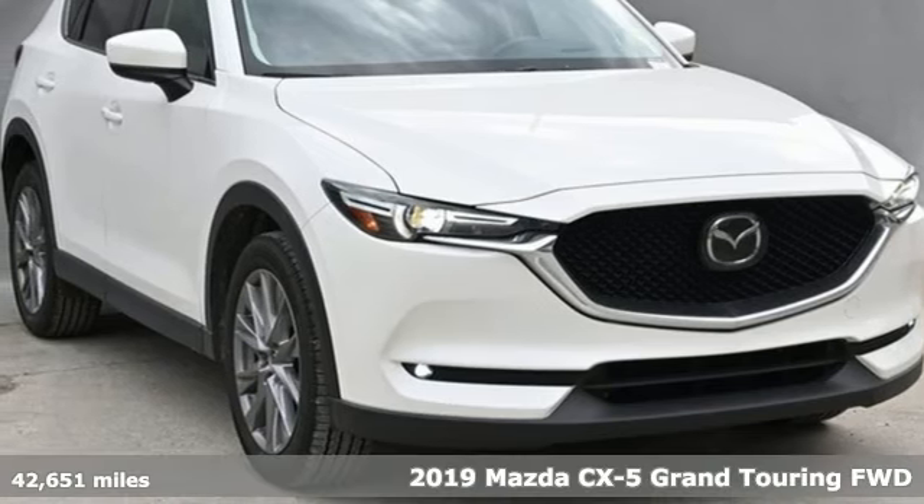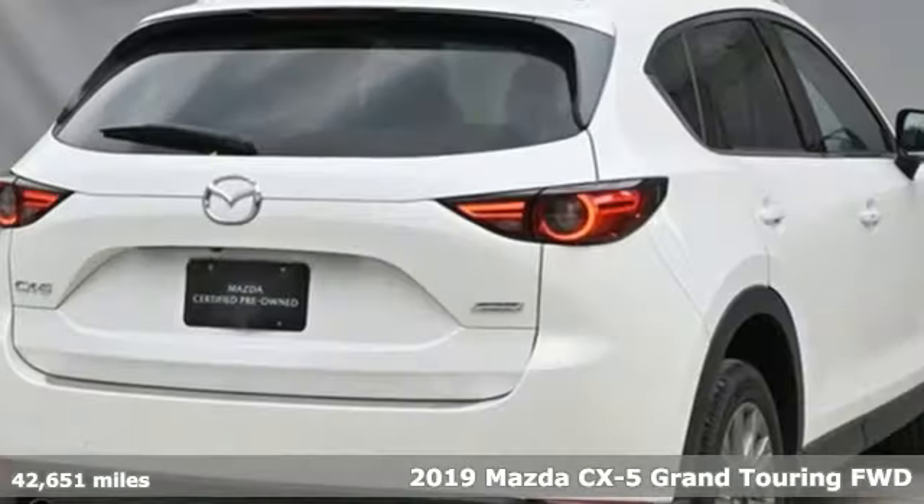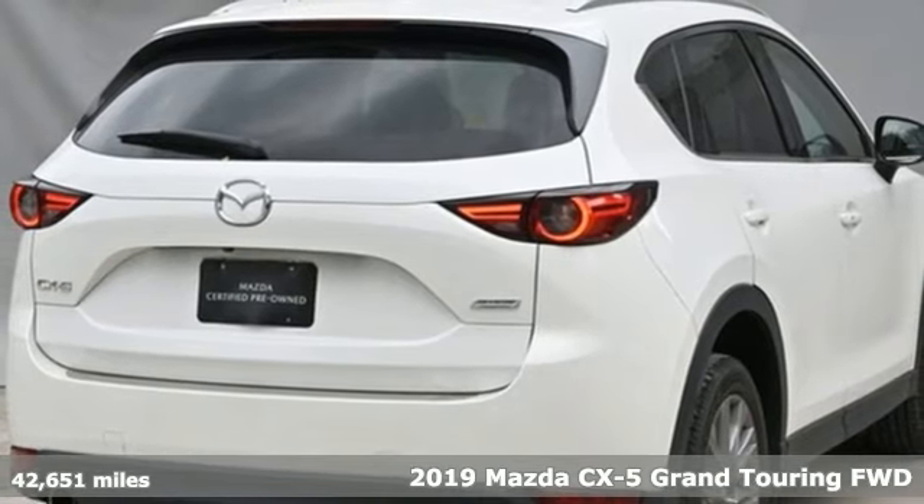It's a 2019 Mazda CX-5. For all the things that drive you, there's Mazda.